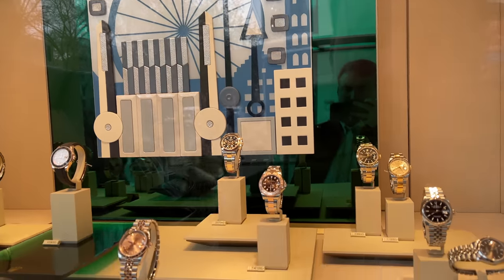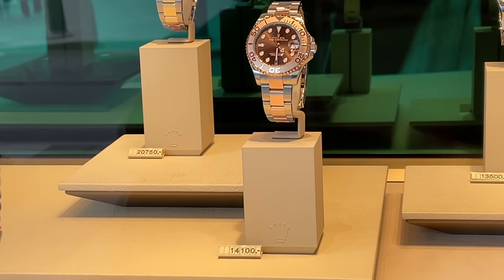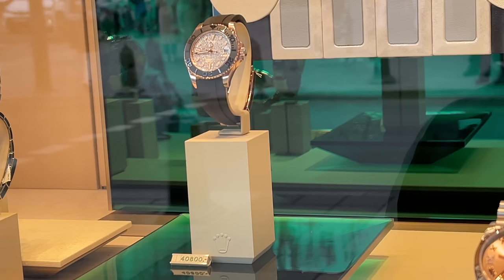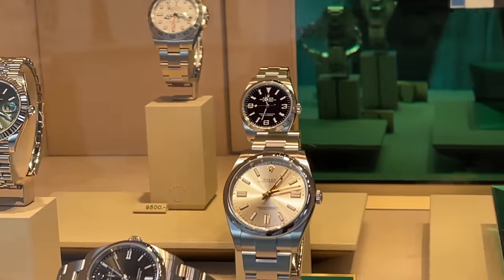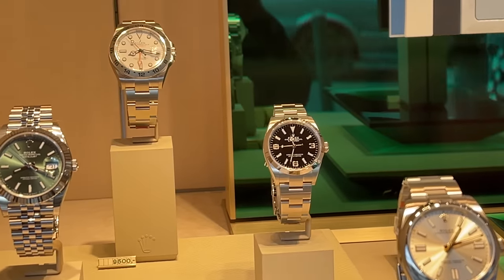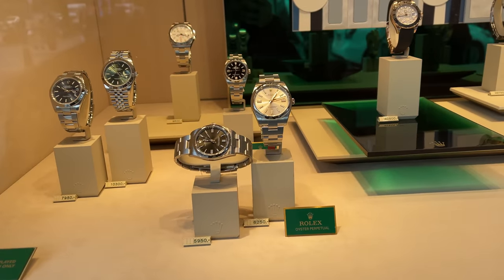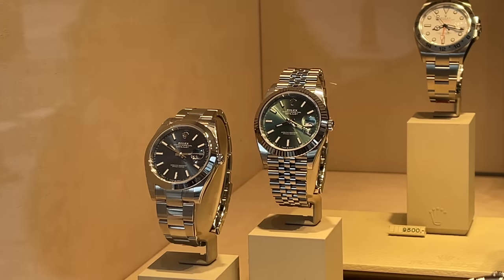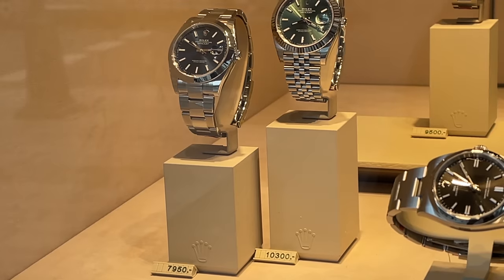And now the display we've all been waiting for — the Rolex display. A two-tone Yachtmaster for 14,100 Euro, a full gold and diamond Yachtmaster for 40,800 Euro, the Explorer 1 36mm at 7,100 Euro, and an Explorer 2 for 9,500 Euro. In front we have two Oyster Perpetuals — one in 36mm with black dial and a 41mm silver dial for 6,250 Euro — and two Datejust models: one with green dial, Jubilee bracelet and white gold bezel for 10,300 Euro, and a blue dial on Oyster bracelet with steel bezel for 7,950 Euro.